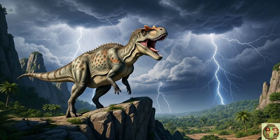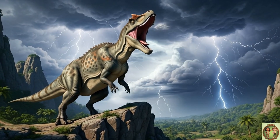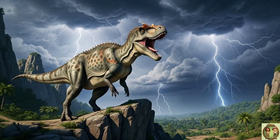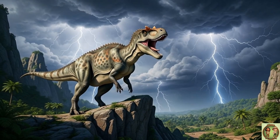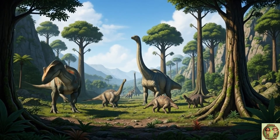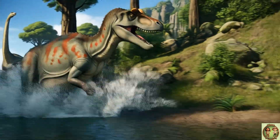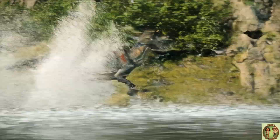Ceratosaurus could roar so loudly that it might have sounded like thunder! Imagine a huge growl echoing through the prehistoric valleys! It shared its world with gentle giants like Brachiosaurus and armor-plated Stegosaurus! What a group of amazing dinosaur neighbors to have!